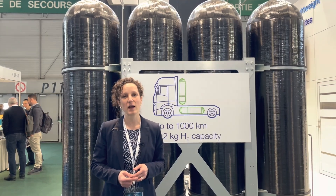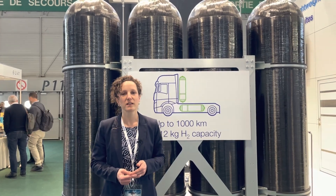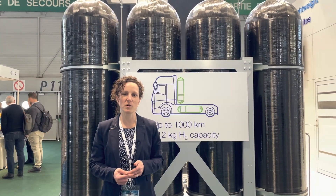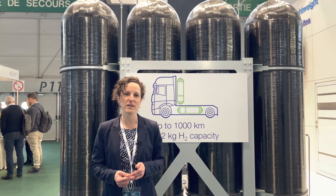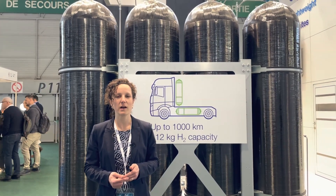We have strong expertise in getting this product not only into prototypes and small series, but in really high volume. So we are an enabler for the whole hydrogen business.